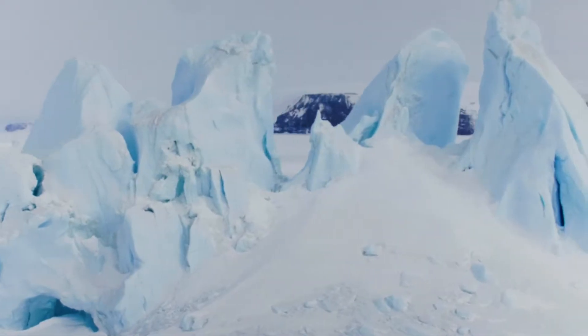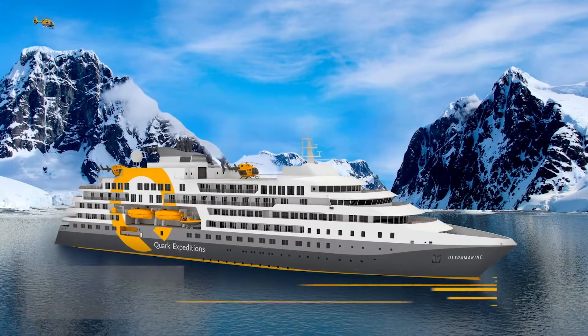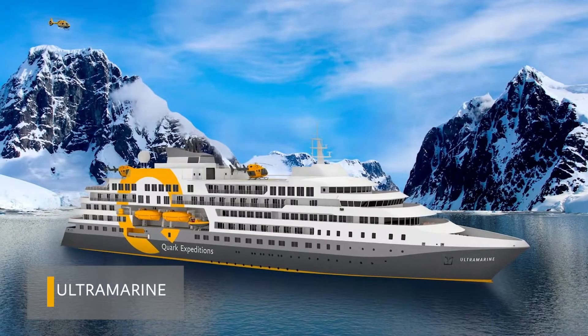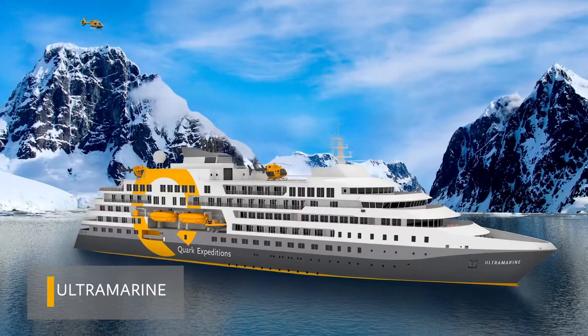One day we asked ourselves, what would it take to get into the unknown? The answer to that question is Ultramarine, our game-changing new vessel designed to go beyond the predictable in polar expedition.